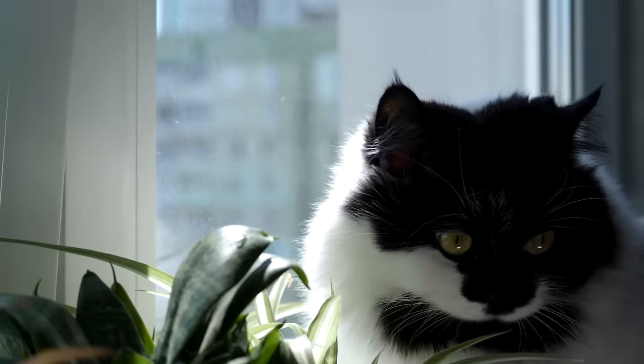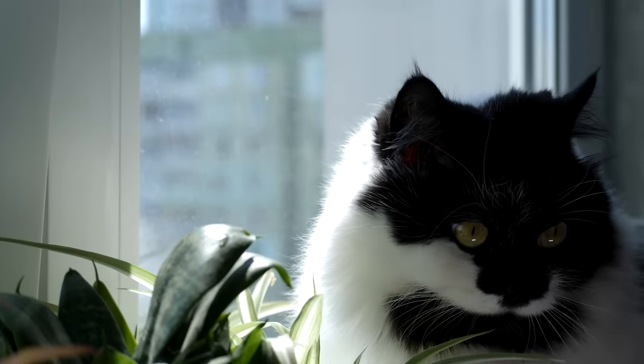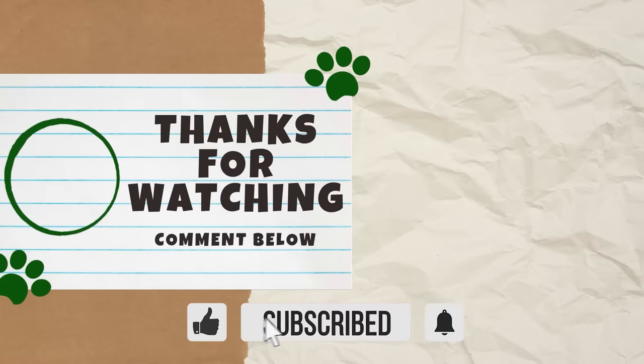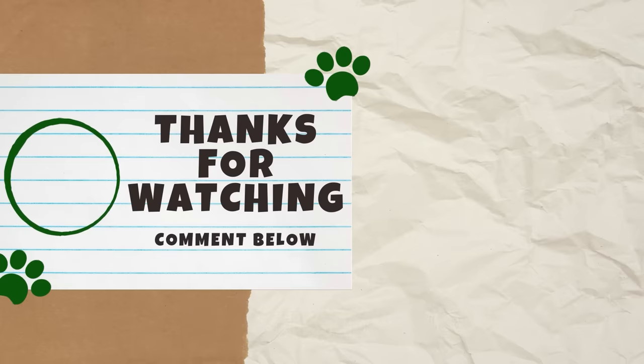There you have it! As you now know, these black and white cats are quite interesting. If you enjoyed this video, please give it a thumbs up as it helps other cat lovers find our content. Which of these facts did you find the most interesting? Let us know in the comments below. Thank you for watching, and we'll see you next Catterday for another video!